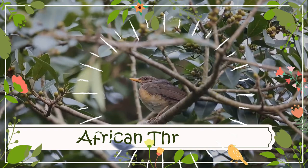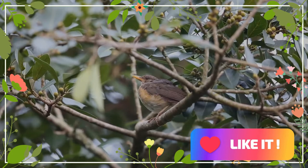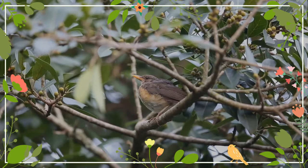The African thrush, or West African thrush, is a passerine bird in the thrush family Turdidae. It is common in well-wooded areas over much of the western part of sub-Saharan Africa. It was once considered to be conspecific with the olive thrush, but that species has now been split. Populations are resident.